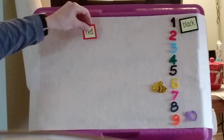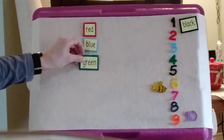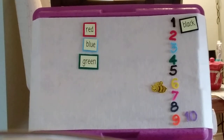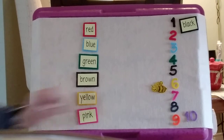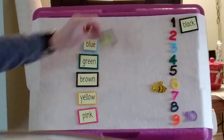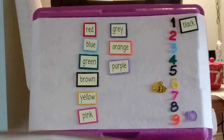Now I'm going to show you the words: red, blue, green, brown, yellow, pink, gray, orange, and purple. I hope everyone's having a great day.